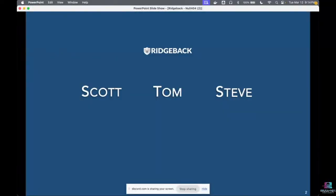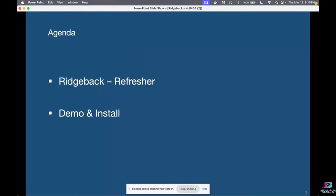Scott, Tom, and Steve from Ridgeback open chapter two of their discussion. Kevin gave them an opportunity to talk about where Ridgeback lies in the grand scheme of products. Scott offers a refresher for those who weren't present last Tuesday, covering the origins and role of the product, before handing off to Steve and Tom to run an install. Qualified folks are being given the chance to use it to provide feedback.